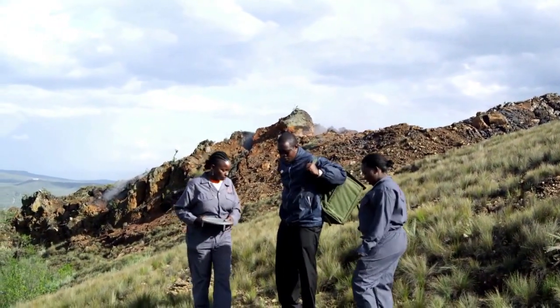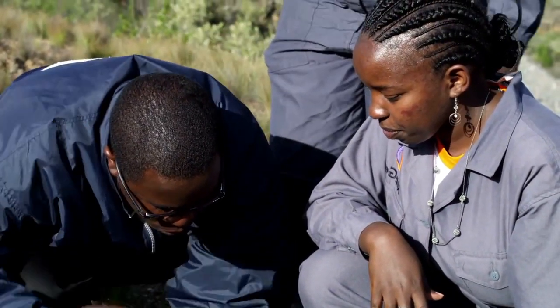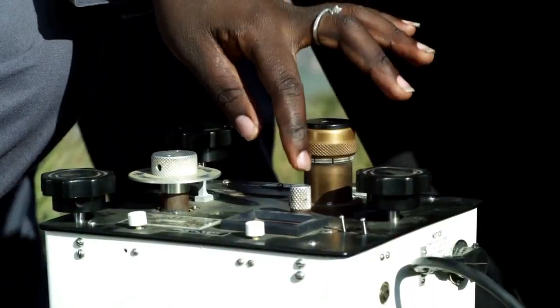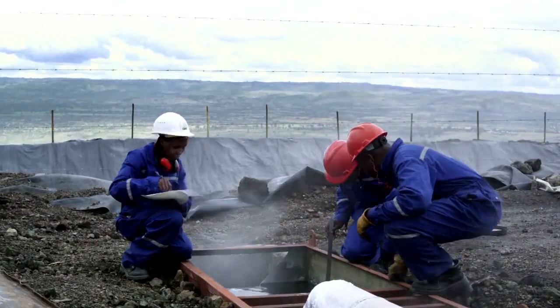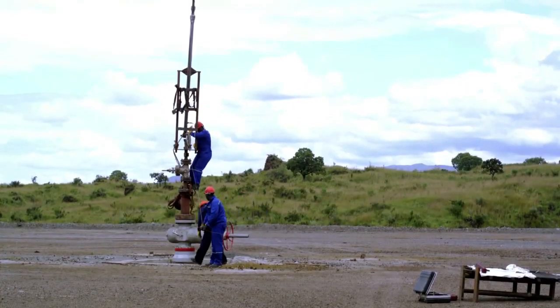Geophysicists like Ana Wairimu Mwangi keep track of the hot water and steam deep under the ground. Along Olkaria, we use several geophysical methods to try and find places where we can locate the wells for drilling, for steam to be connected to the power plants.